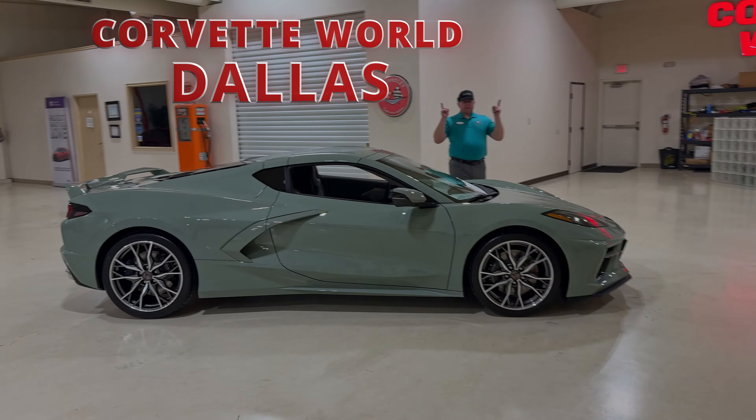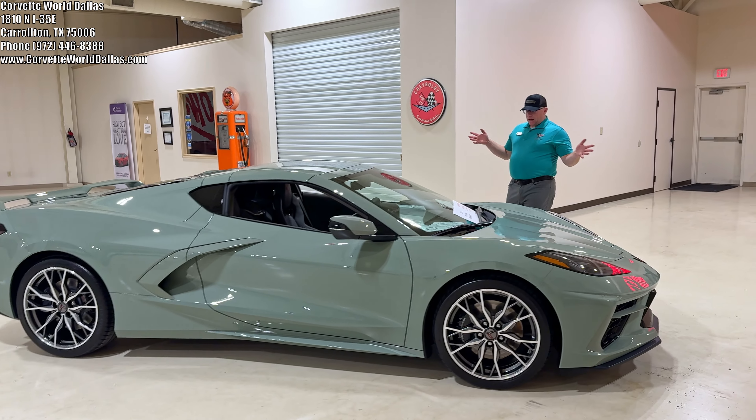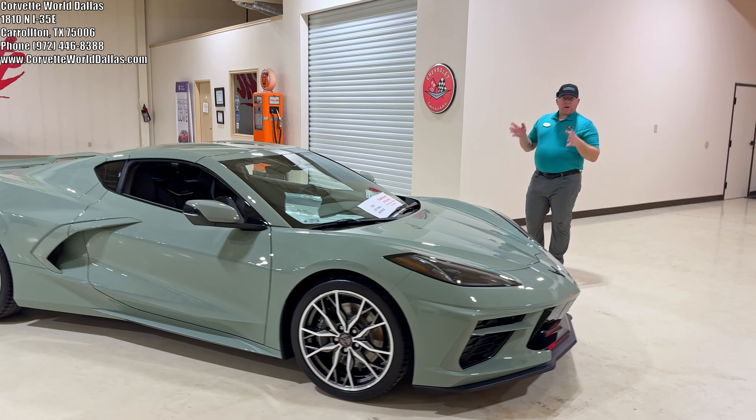Hello everybody. Once again, I am Robert, and this is Corvette World Dallas, and I've got an unusual rare color here.